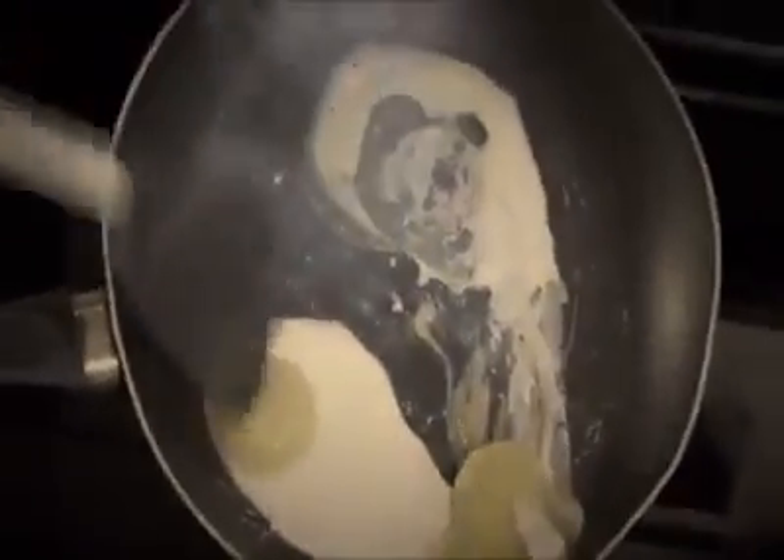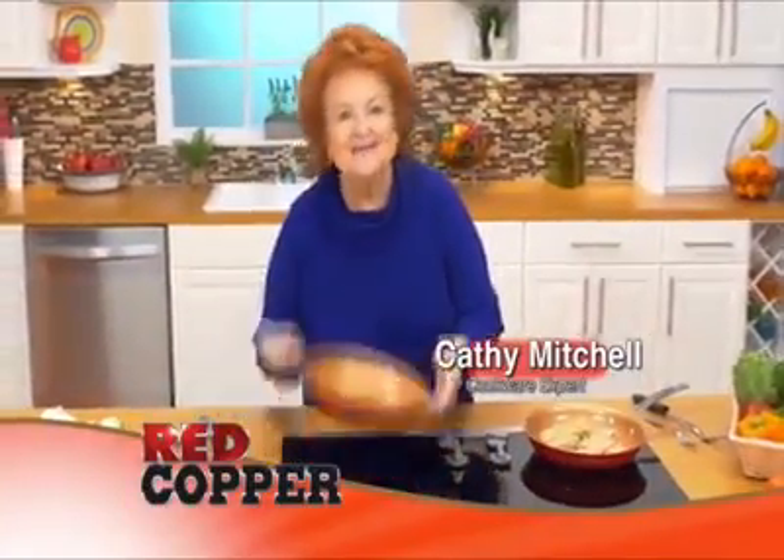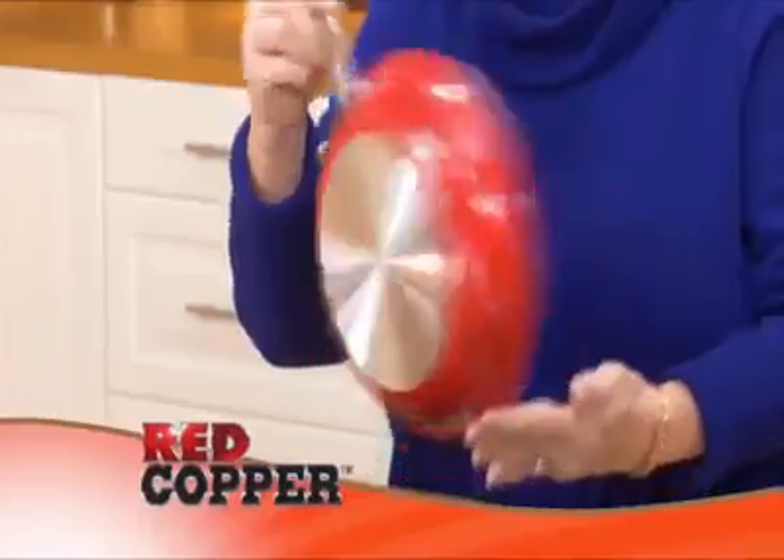Has food sticking to your pan gotten completely out of hand? Tired of scraping, scrubbing, and all the scratches? Well, I've got the solution. Hi, Kathy Mitchell here with my new Red Copper cookware.